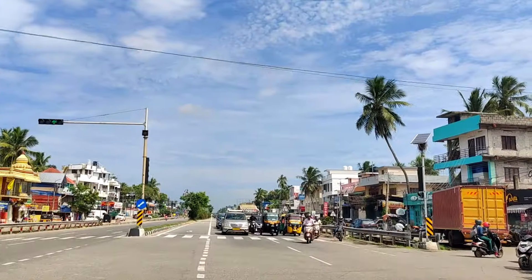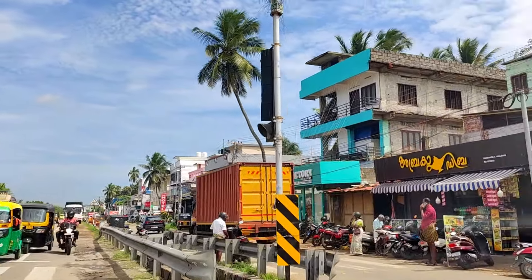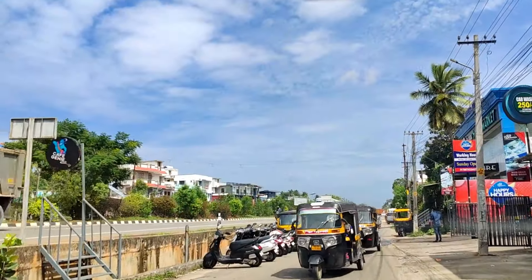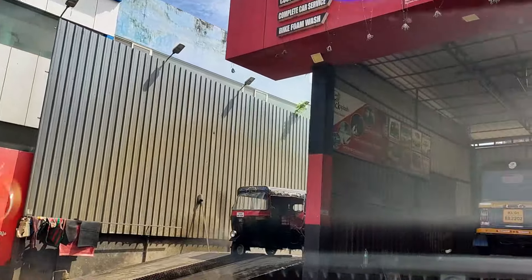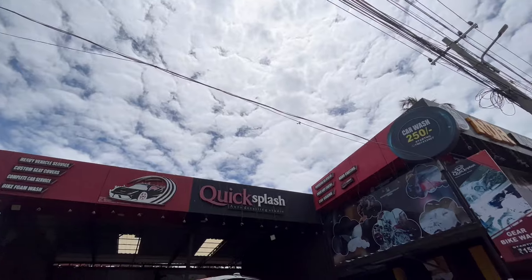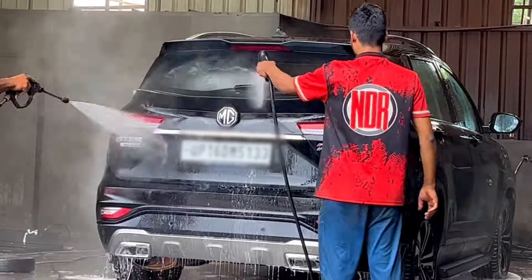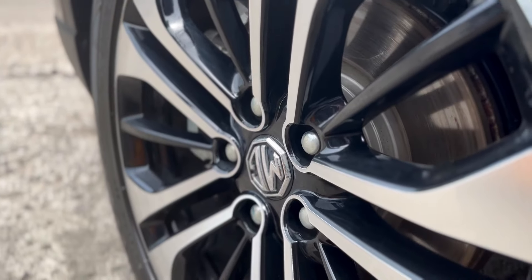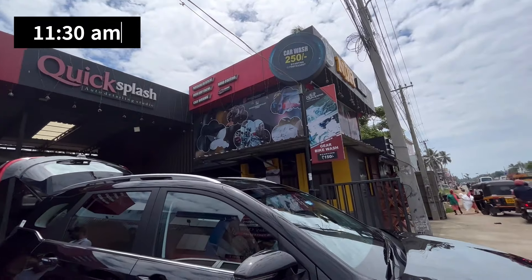We were thinking of taking the car for a wash since the day we reached Kanyakumari but could not find anything on the way. We found this car wash just 10 minutes outside Govalam on the way to Alleppey, so we stopped here for a much-needed car wash service. It's 11:30 am and the car is all cleaned up.